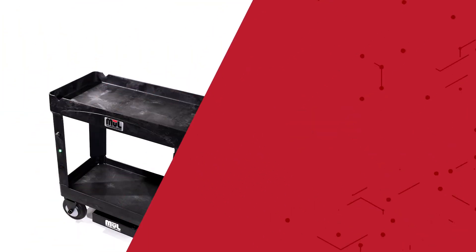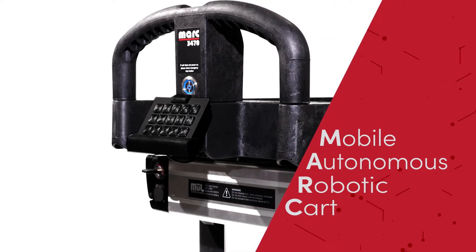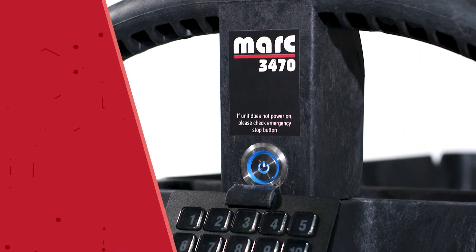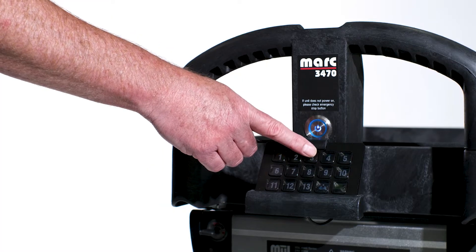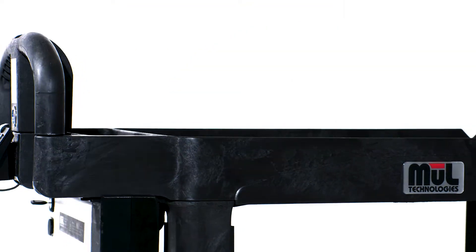Meet Mark. Mark gives operations just what they've been looking for: a practical autonomous mobile robotic cart that'll boost overall productivity. What's so special about this impressive piece of hardware? Mark is highly functional, very smart, and remarkably affordable. He has none of the bells and whistles you don't need and don't want to pay for.